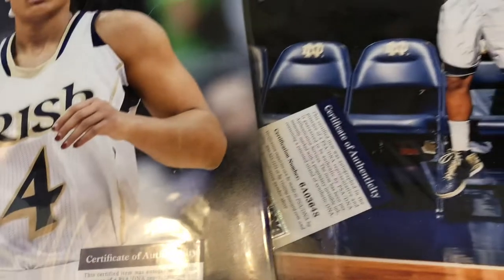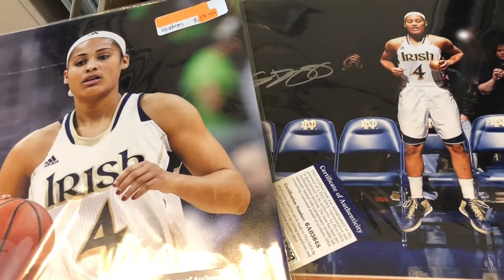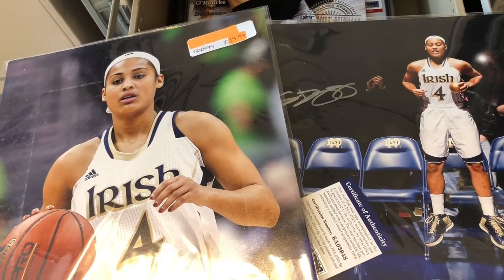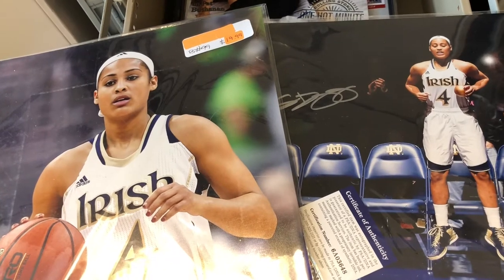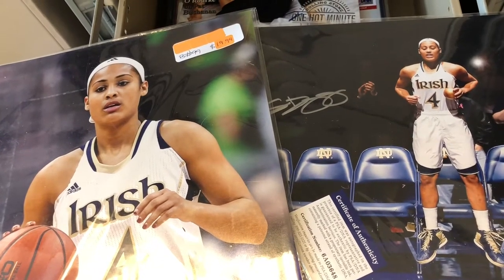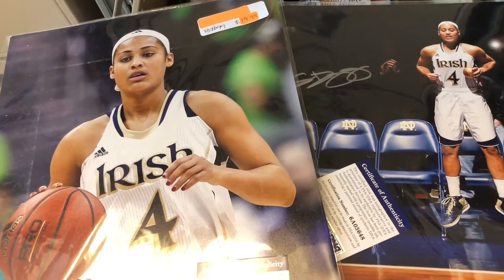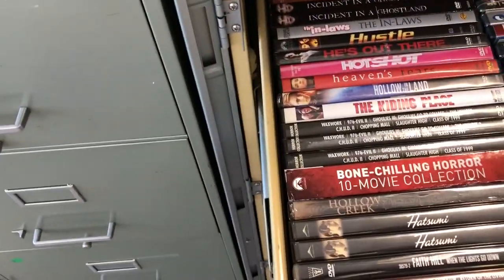We ended up getting $38.99 for the pair. Somebody offered me 20 bucks and I turned them down — somebody else paid full price. Don't always take the first offer, because when you deny an offer it moves your product higher in the search results and gets seen by more people. I'll often get full-price buyers within seconds of denying an offer. I picked these up at an eBay auction for about five bucks each.